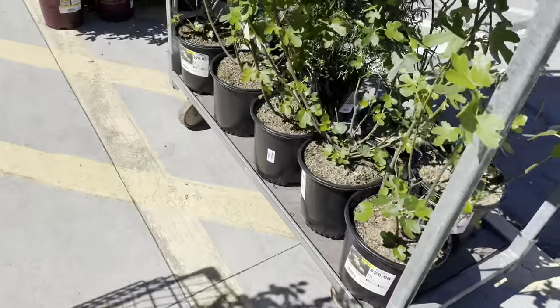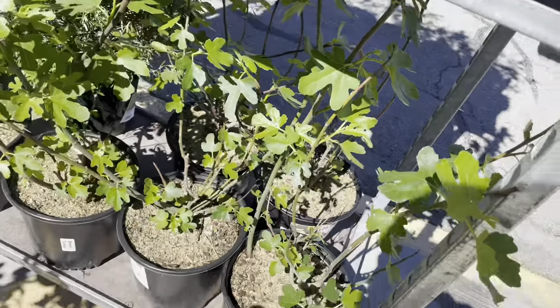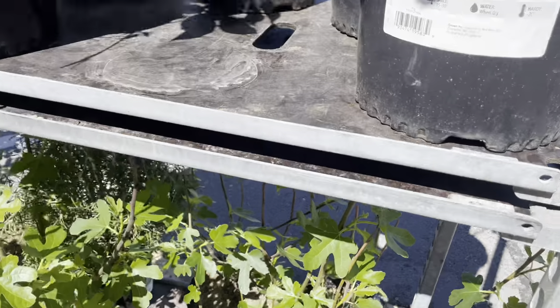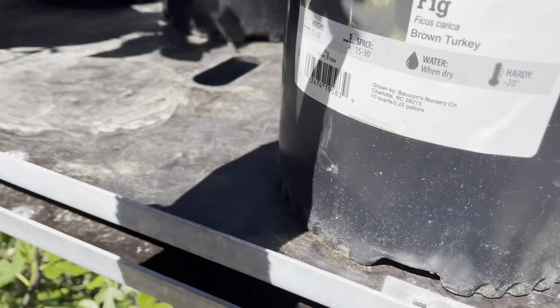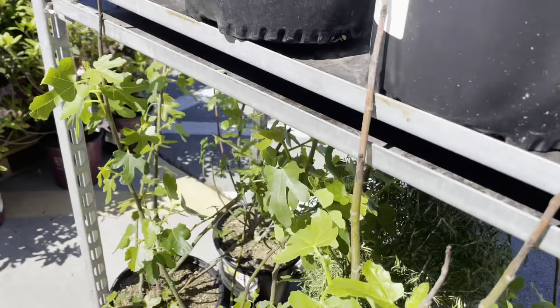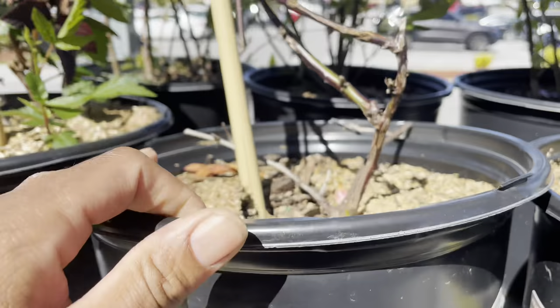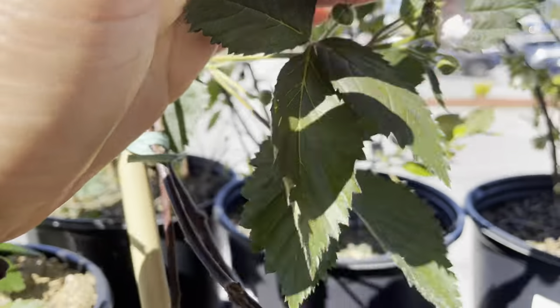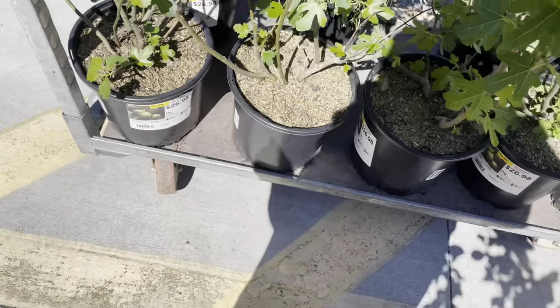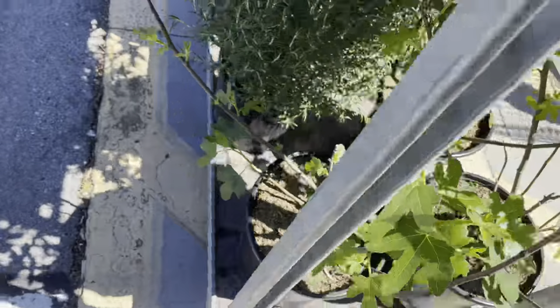As we stroll along, look at all of these fruit trees — we've got figs. I do have a brown turkey fig and they're very easy to grow. They also have blackberries here. I have yet to put my blackberries down; I really need to make the trellis for them.